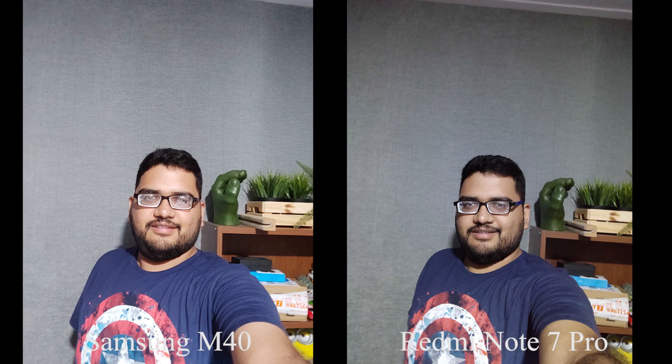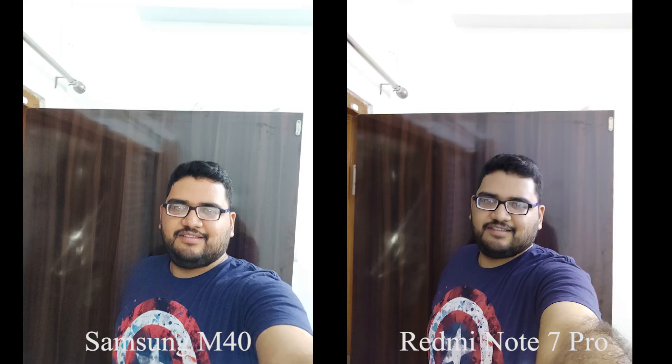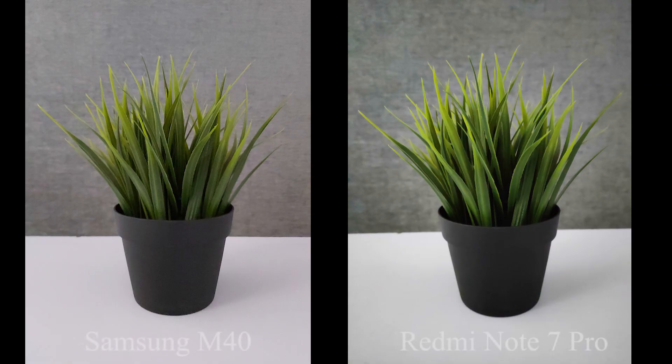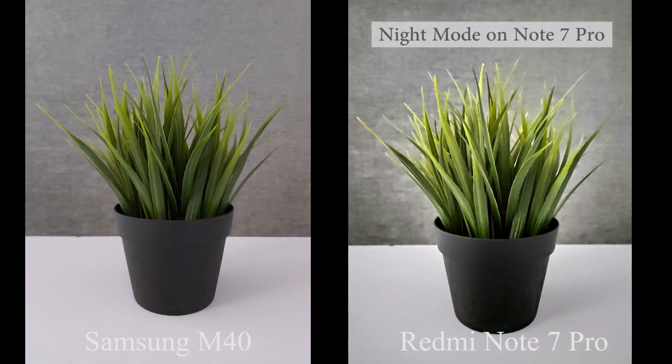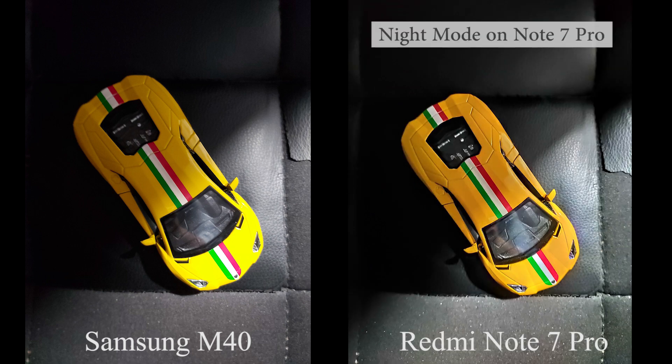Now these are some selfies taken in low-lighting indoor conditions. Samsung M40 doesn't have a dedicated night mode, so for this round I'm just using regular pictures.